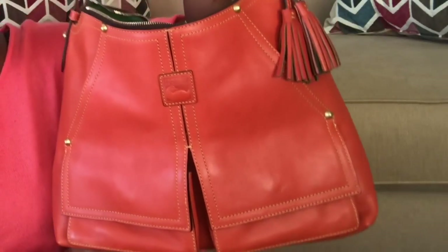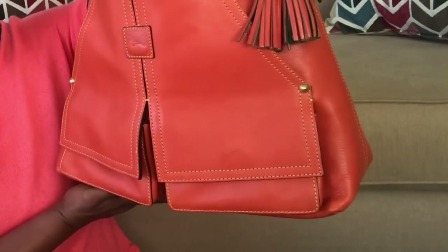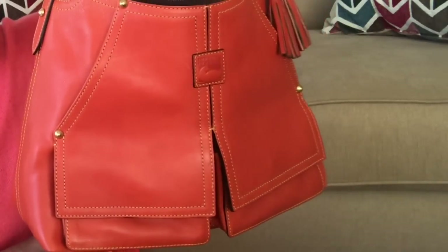This is actually the bag I'm carrying today, and I did not pair it with this shirt - I just put on the shirt for the sake of the video. I'm pretty sure you can already guess what is inside the box. This is my Dooney & Bourke Florentine leather Kingston Hobo in the color orange.